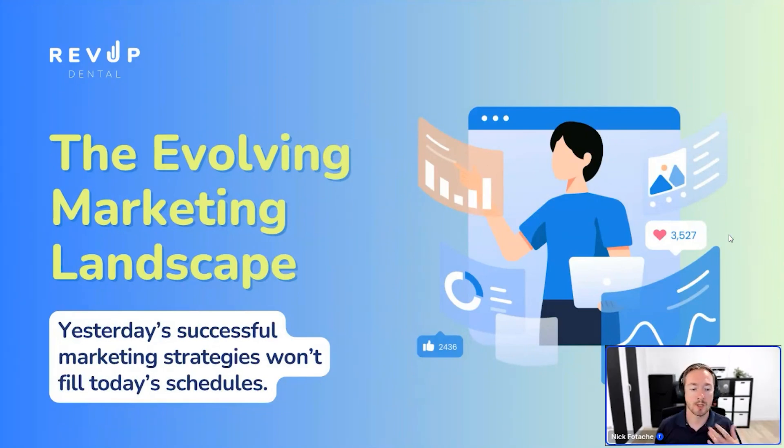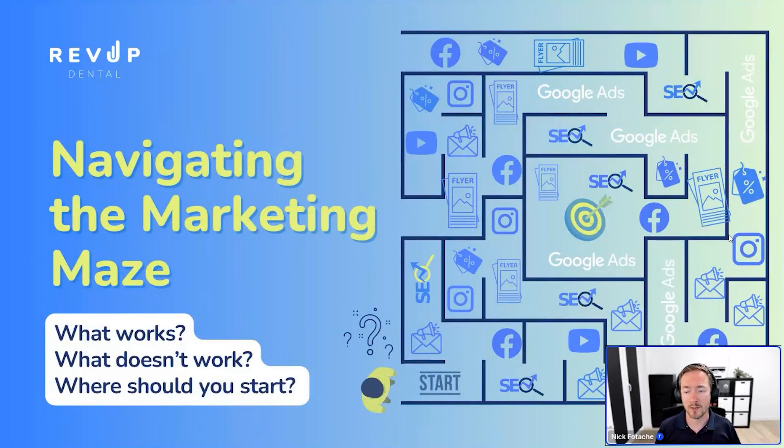Marketing is always changing and evolving. The strategies that worked well in the past are not the ones that are going to help you grow today. A common mistake is practice owners who had success scaling their first office trying to replicate that exact approach ten years later when opening a second — not realizing what worked then won't work now. You can't rely on what worked in the past. Marketing has also gotten more complicated with more options than ever — Facebook, TikTok, SEO, social media, email marketing, SMS marketing — it makes your head spin.